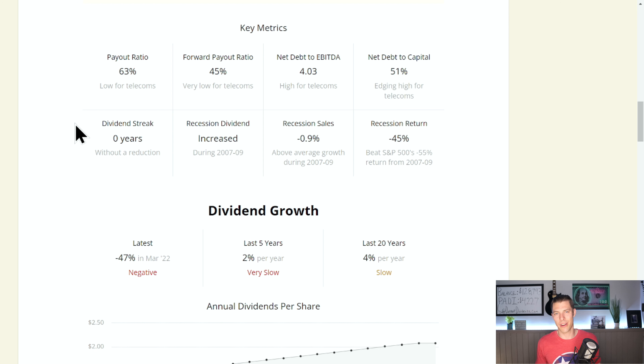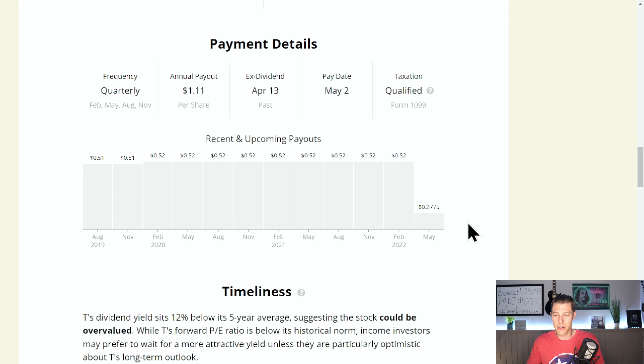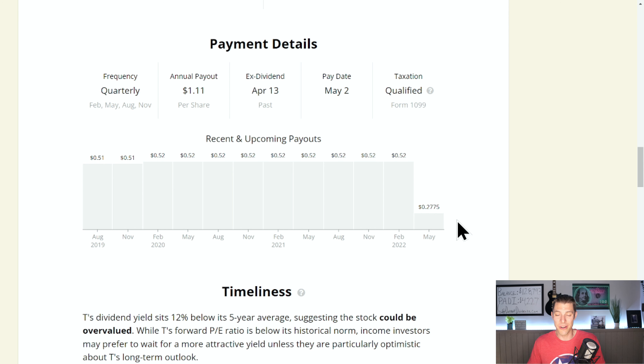AT&T does have a target of 40 to 43% of their free cash flow payout ratio. This first quarter, because there are still some residuals of WBD, it can be a little tricky — not as clean. I'm really looking forward to the next quarter so we get a full solid quarter without any attachment to WBD. They did reduce that dividend, so the growth streak reset back to zero, but I think this is healthy for the company. Currently paying $1.11 per share, which is 27.75 cents every 90 days.